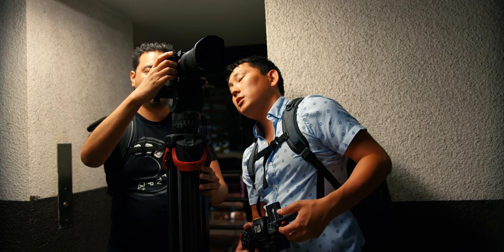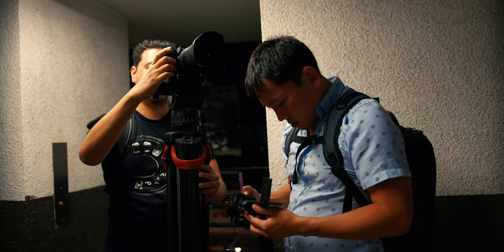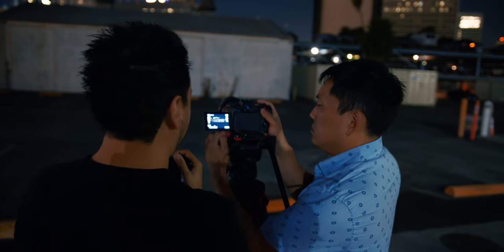For the next test, I wanted to test out the low light performance, because we know that the a7III is a beast of a camera, so I wanted to compare it to the EOS R and see how it stacked up. I called out the ISO level as I was going up. ISO 100, 2,000, 2,500, 3,200, 4,000, 5,000, 6,400, 8,000, 10,000, 12,800, 16,000, 20,000, 25,600, 32,000, 40,000.